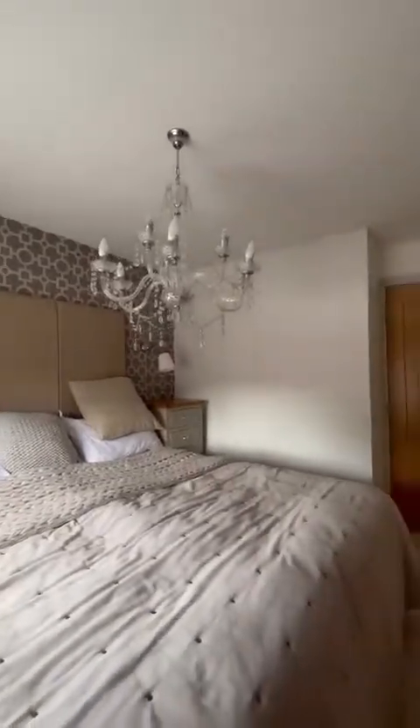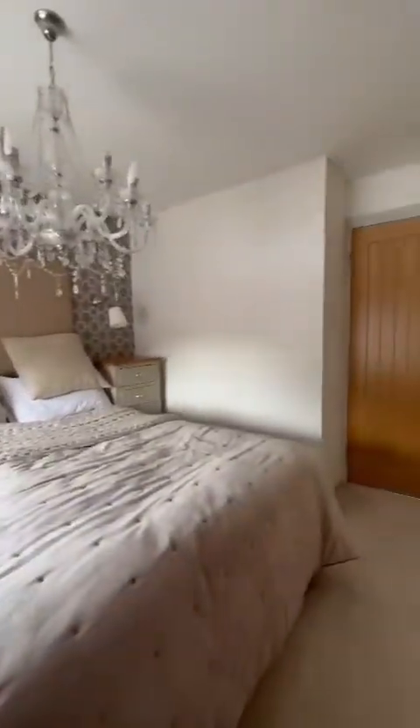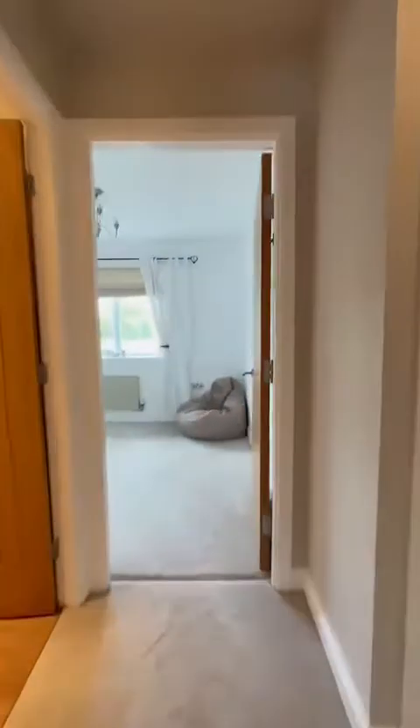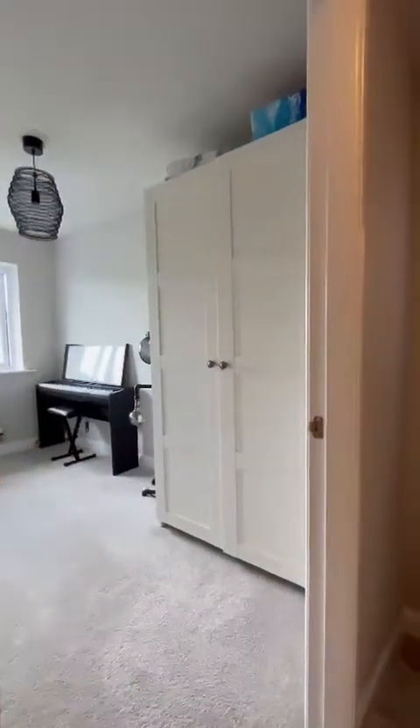Directly ahead, this beautiful chandelier overhanging the master bed. Now we are positioned on a lovely quiet cul-de-sac and a really popular development within Ellesmere Park and Goodolphin Close.